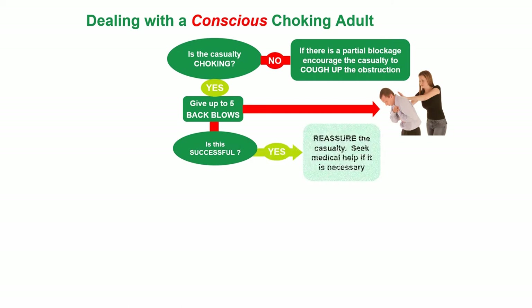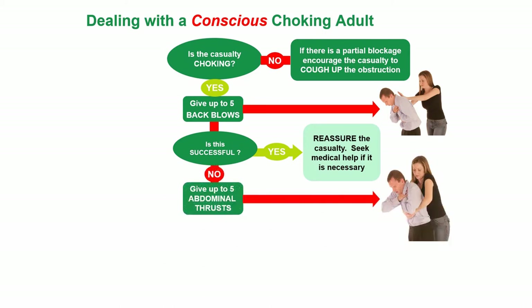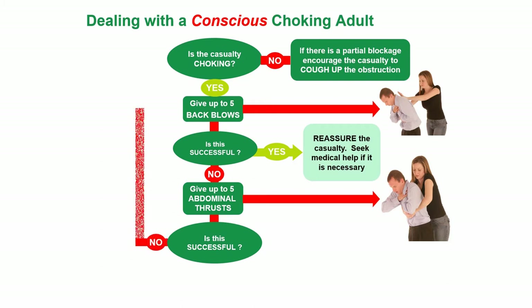Is this successful? If yes, reassure the casualty and seek medical help if necessary. If it wasn't successful, give up to five abdominal thrusts — the Heimlich Maneuver. Is this successful? If not, go back to giving five back blows. If it is successful, reassure the casualty and seek medical help.